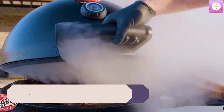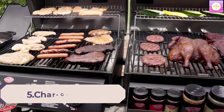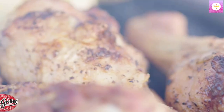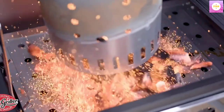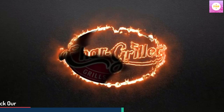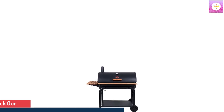Number 5: Char-Griller 2137 Outlaw Charcoal Grill, 950-Square-Inch, Black. Premium Charcoal Grill. Barrel-style charcoal BBQ grill and smoker with heavy-duty steel construction and powder-coating finish. Perfect for high-heat grilling and low-and-slow smoking. XXL Cooking Area: massive 950-square-inch total cooking area — fits 38 burgers. 725-square-inch primary cooking area with a 225-square-inch warming rack.